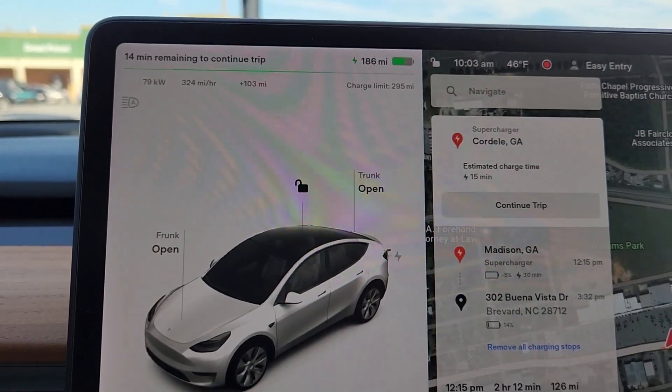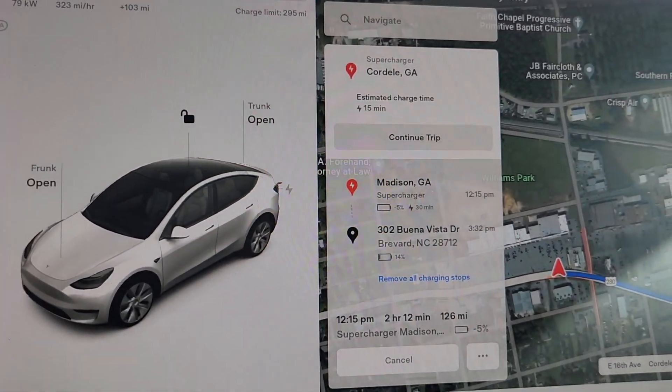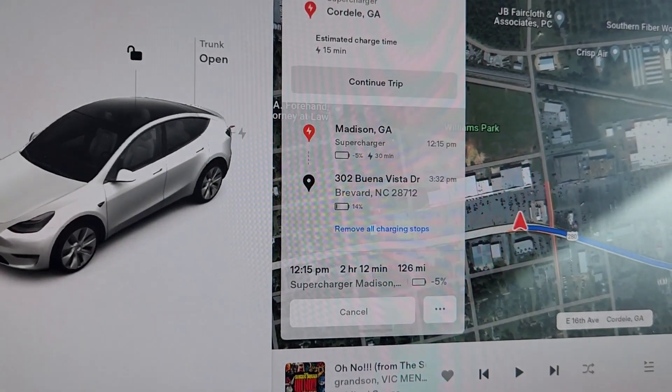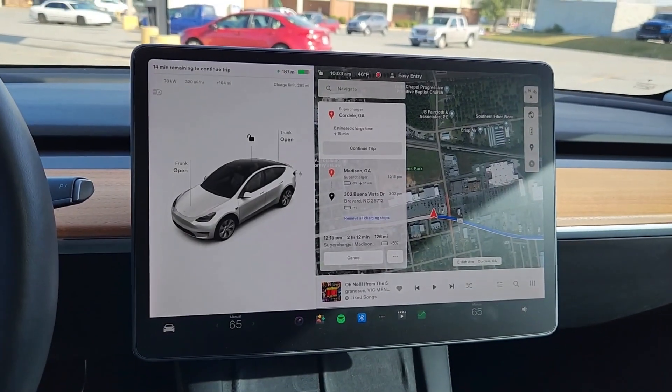We are at Cordell, Georgia — here for another 15 minutes and then we're off to Madison. We're at 186 miles of range right now. After Madison, that's it — the next stop will be our destination. Nice and easy.